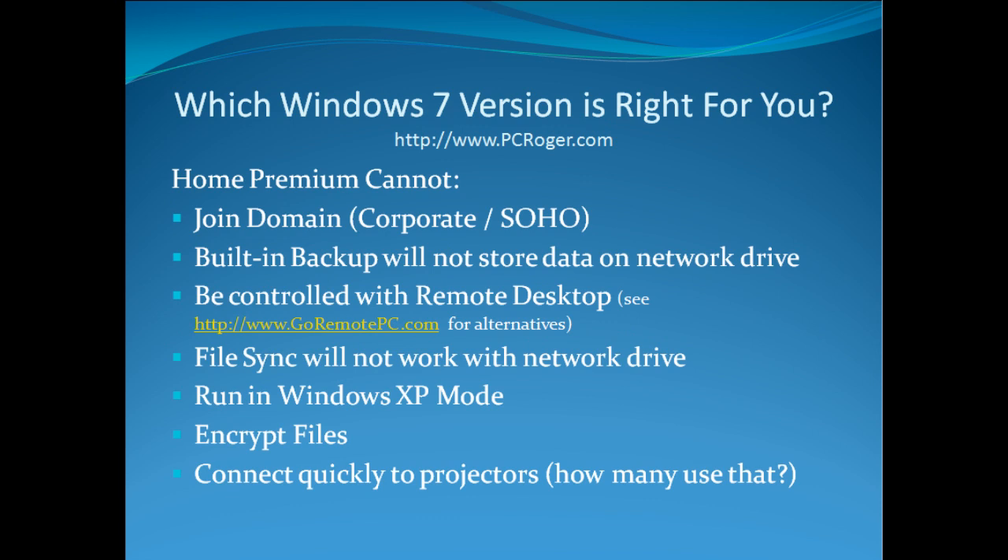Home Premium cannot join a domain, which, if you're not in a corporate environment or have a small home office with a server, might not be an issue for you. The built-in backup will not store data on a network drive. If you've got a Windows Home Server, you're already covered, and maybe you're just using USB drives, so that may not be a big deal. But if you have a network-attached storage device — a NAS — it might be.